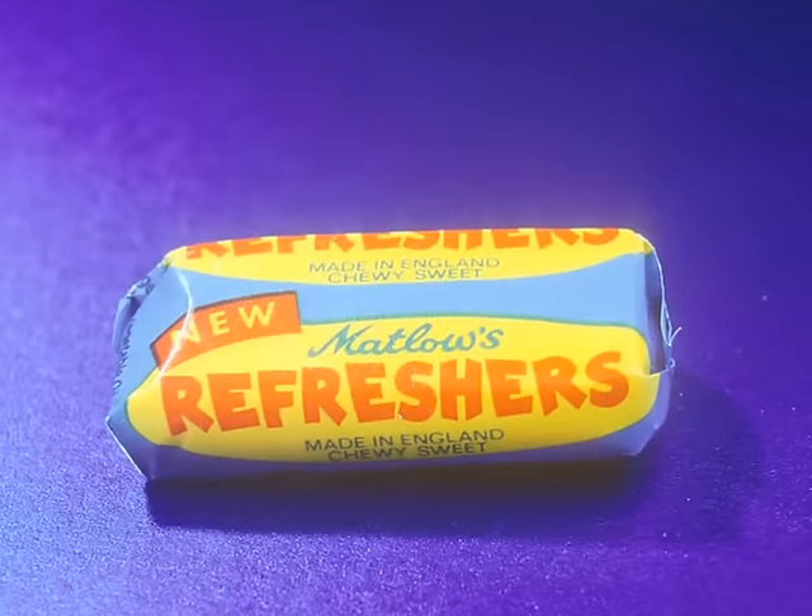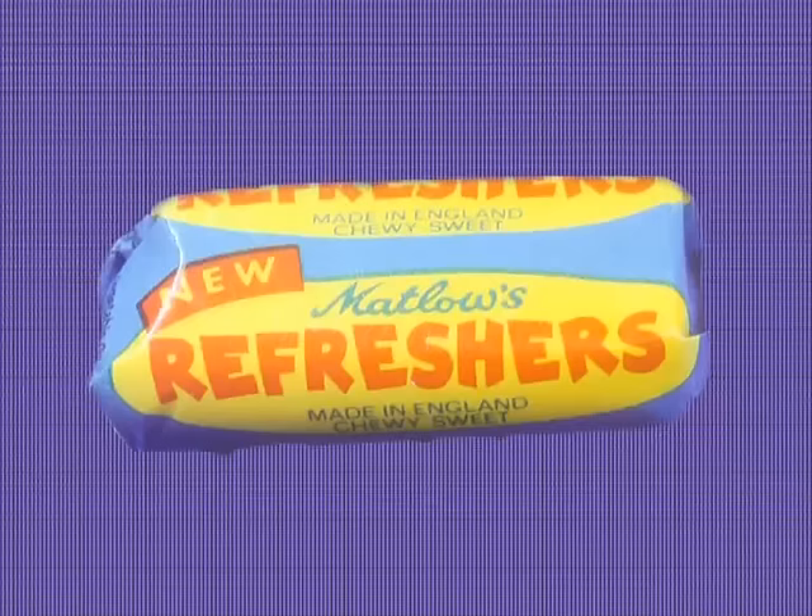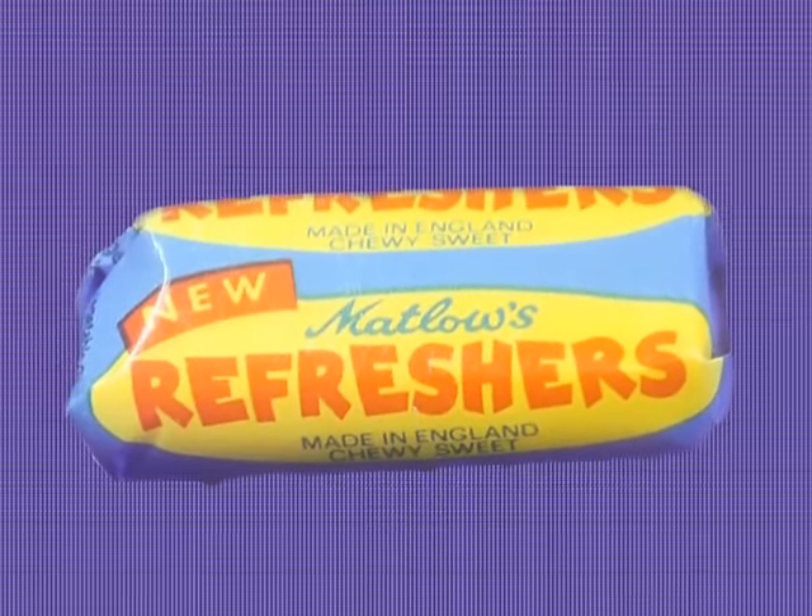Refreshers are a classic retro sweet that we bet was often in your bag of penny sweets. It's a full-on, stick-to-your-teeth chew with a burst of fizz in the middle. And the blue and yellow wrapper is an iconic sweetie sight.